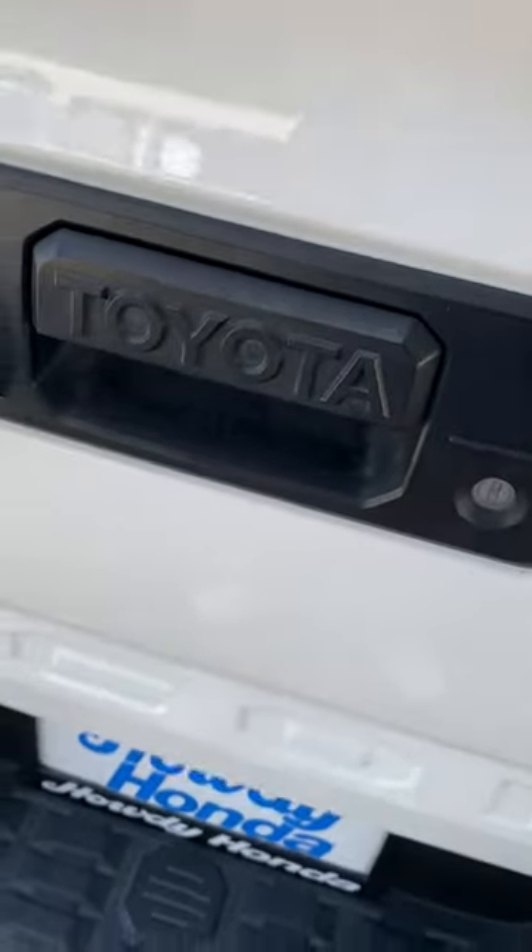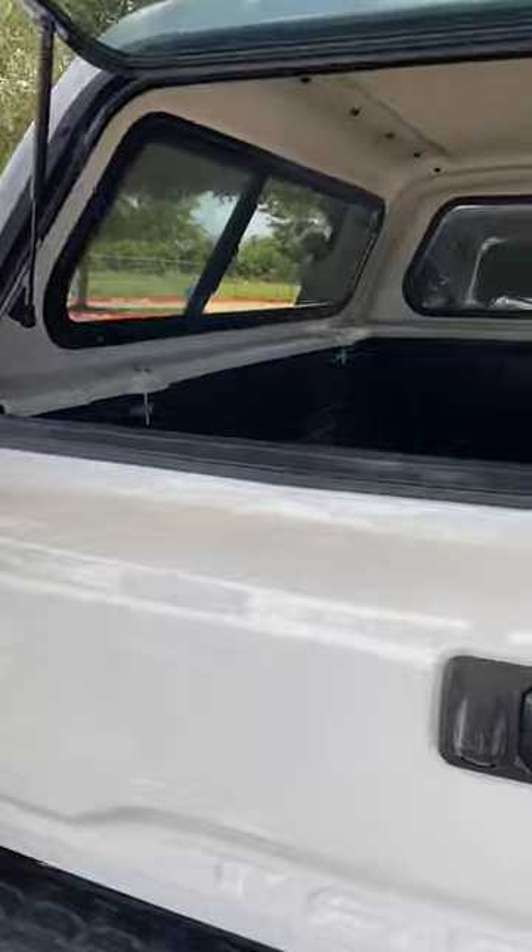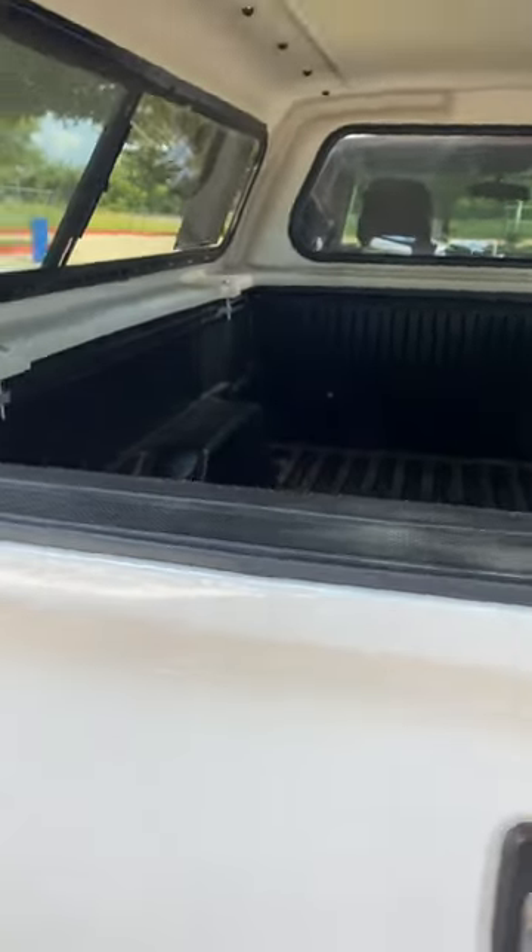Let me open this up for you. So you got a cool camper — you can put all your stuff back there. Let me know when you want to come in and check it out in person. Have a good day.